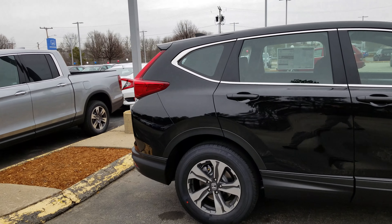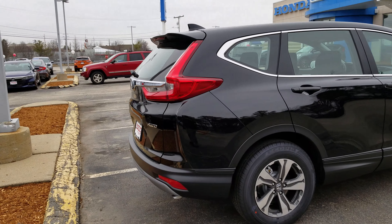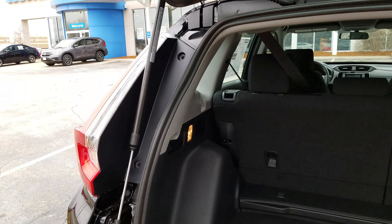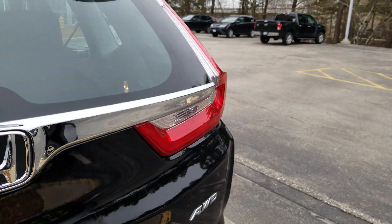The new LXs come with alloy wheels now. They've got the new body style. They've got the backup camera. Tons of space with the quick releases on either side.